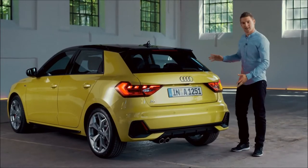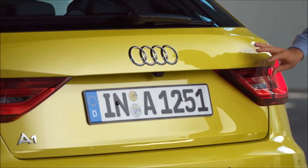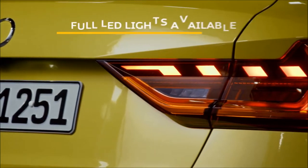The rear end of the car is one of my favorite things about it. You have this line going over the rear lights, making the lights look really, really angry.